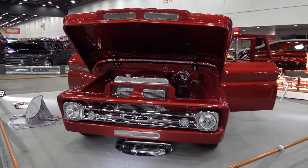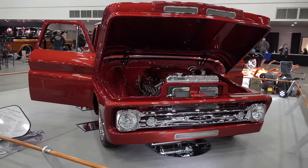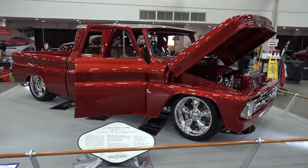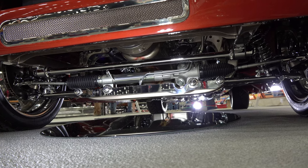Suicide doors — if you don't know the trucks, and I don't know them that well, I got this off the sign — those doors weren't suicide from the factory, but they are now. Very nice up underneath, all modern technology, chromed out.